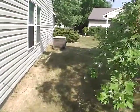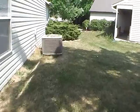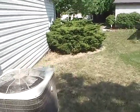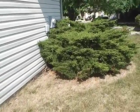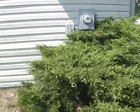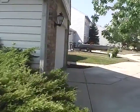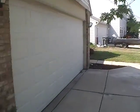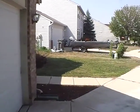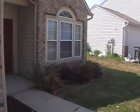We do have central air of course. As I said before, this home is renting for $1,000 a month with a $1,000 deposit. If you have any questions, please feel free to call our leasing agent at 317-484-8444, and you can reach leasing at extension 1.